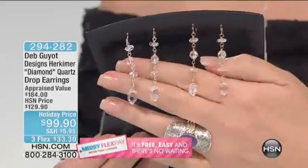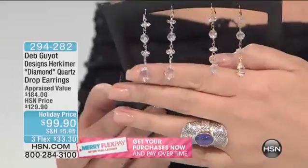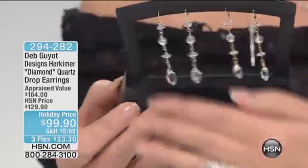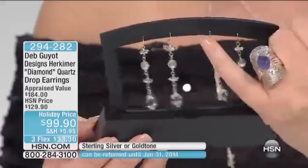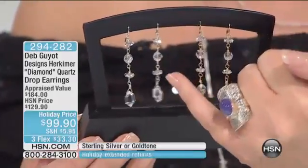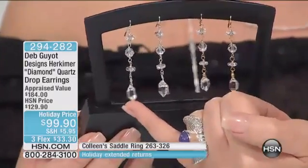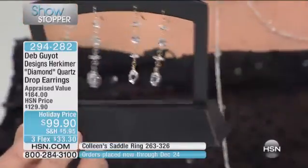This is Deb's last show of the year — it takes many months to put these shows together. The Herkimer mines close for the winter, so we're already working on 2014 shows. 250 people pre-ordered this. You have the rondelles, the beautiful riviere, and natural stones — each one slightly different because they come out of the ground with 18 natural facets. That is God's work, not a lapidary's.